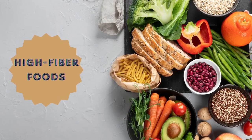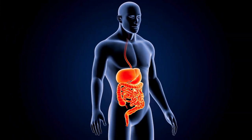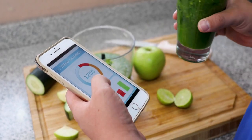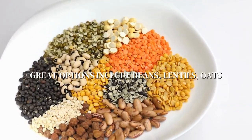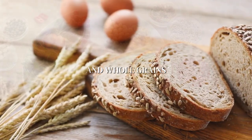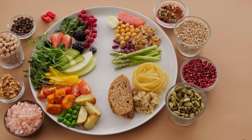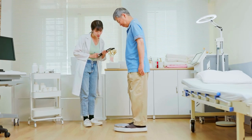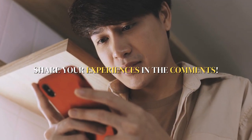First on our list are high-fiber foods. Fiber slows down digestion, making you feel fuller longer and reducing overall calorie intake. Great options include beans, lentils, oats, and whole grains. Have you tried incorporating more fiber into your diet? What changes have you noticed in your appetite and weight?